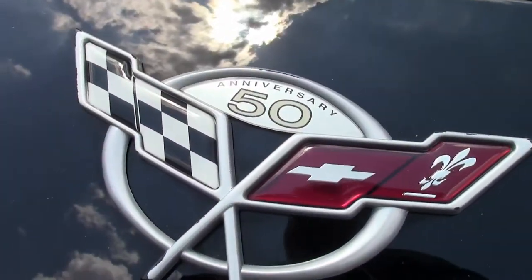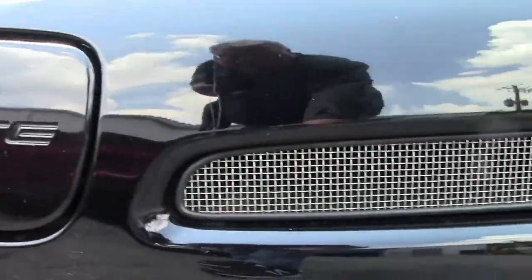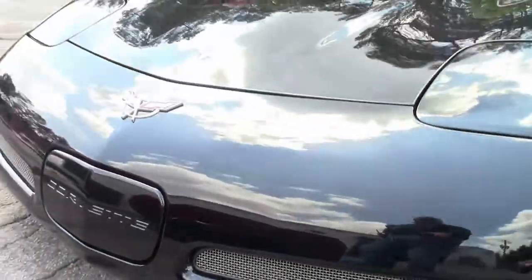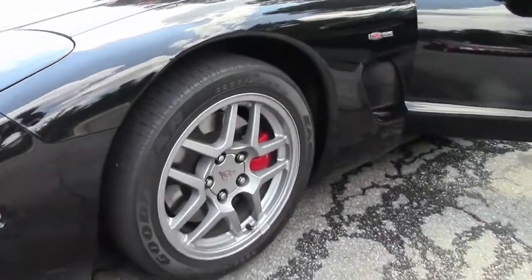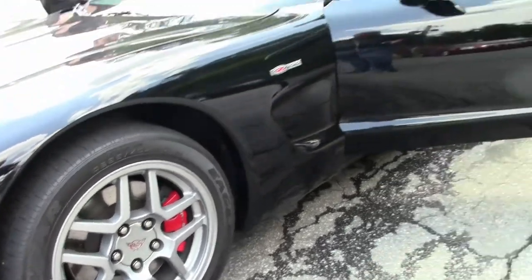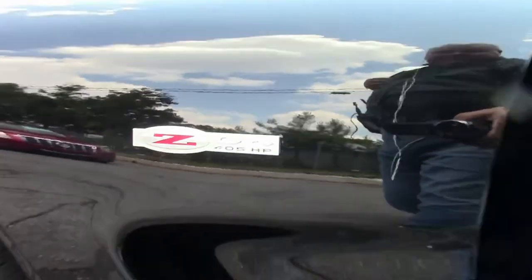405 horsepower. This is bone stock and it only has 13,000 miles on it — 12,809 to be specific — but it is in the wrapper. It needs nothing. Carpet's excellent, seats are excellent, dash is excellent. It is really worthy of your local show.